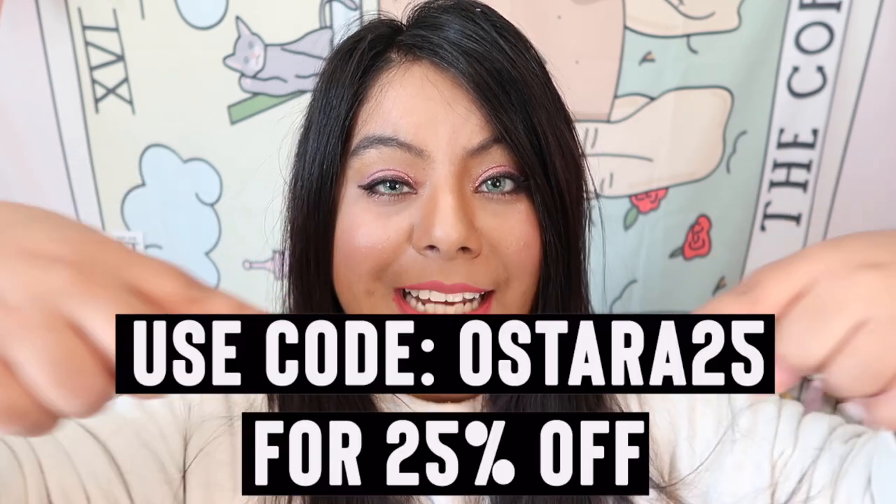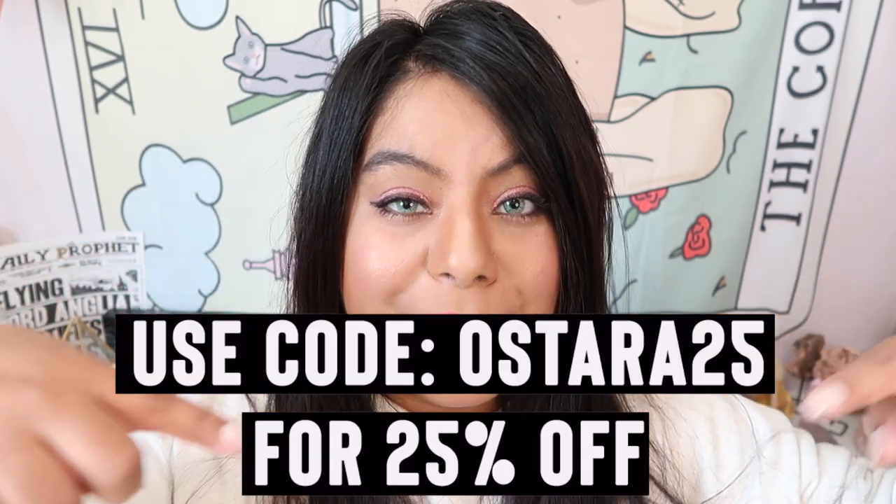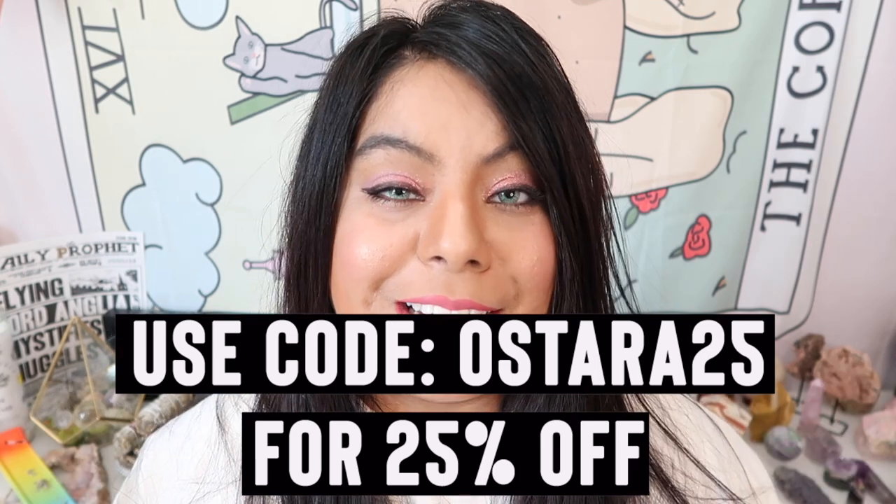You can use this discount code to purchase anything on her Etsy. Let me know in the comment section down below what your favorite item was — I have so many amazing favorites from this box!